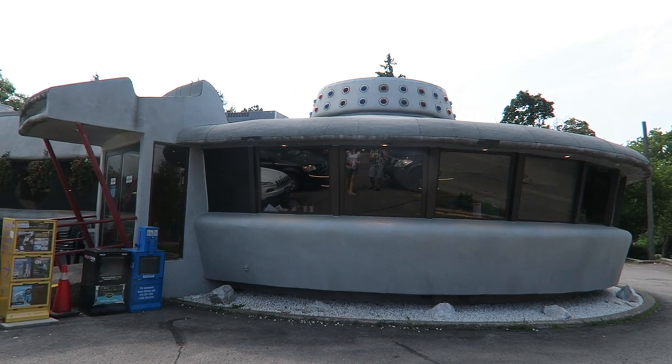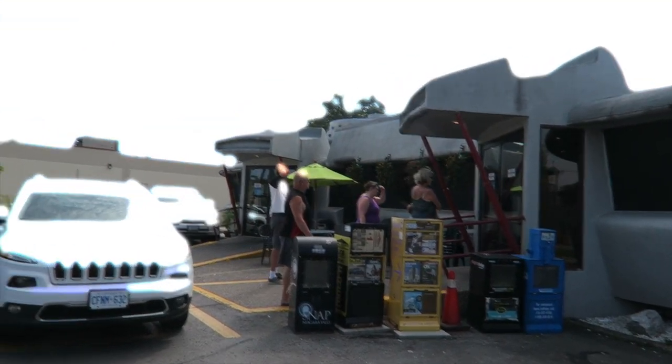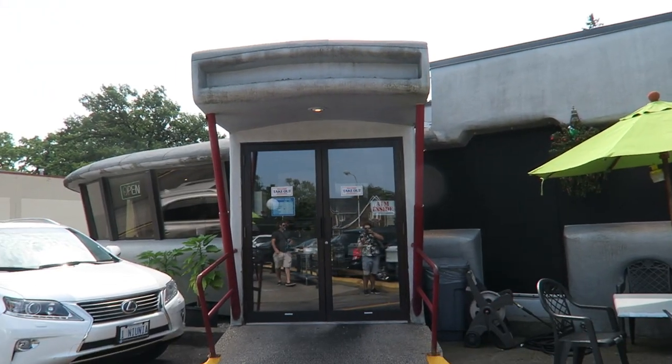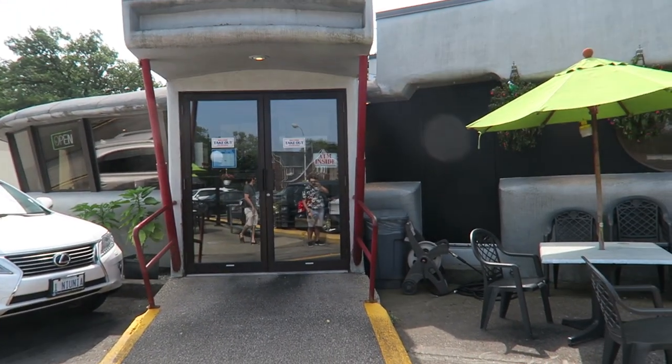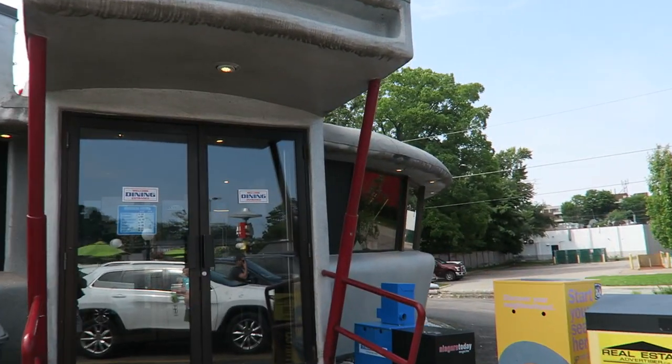As you can see here, it is shaped like a flying saucer — two flying saucers, actually. This place looks pretty cool. It's been open for 40 years. I think there's just one flying saucer at first, and then they've added a second one to accommodate more guests. So let's go check it out.